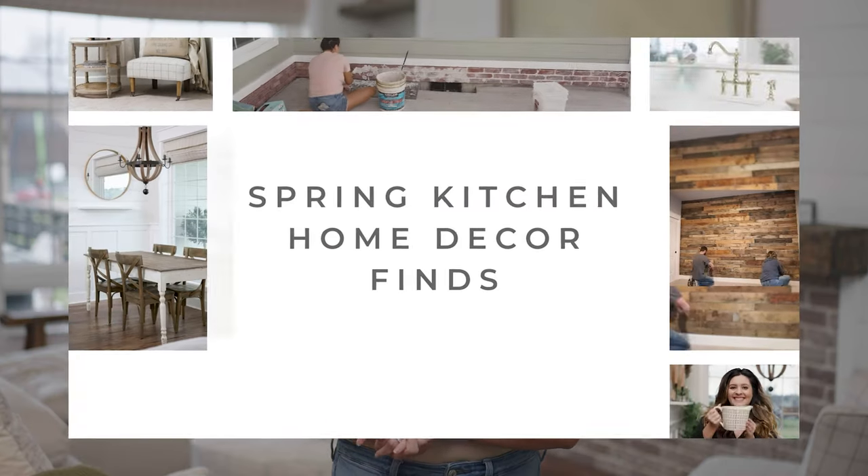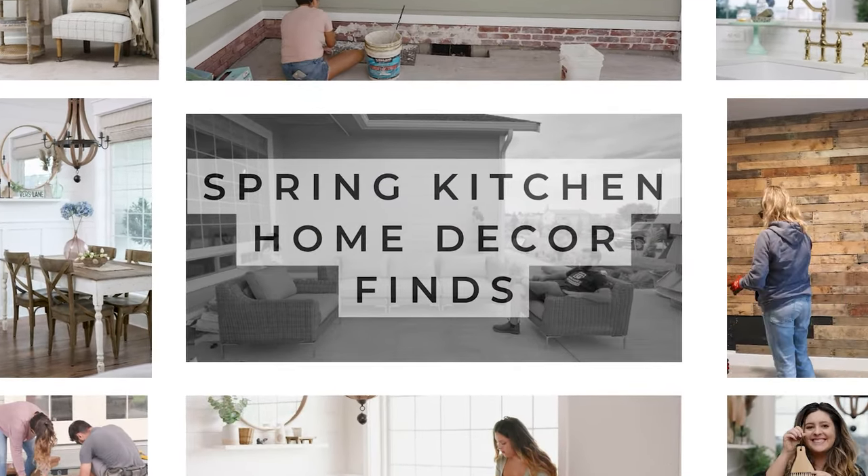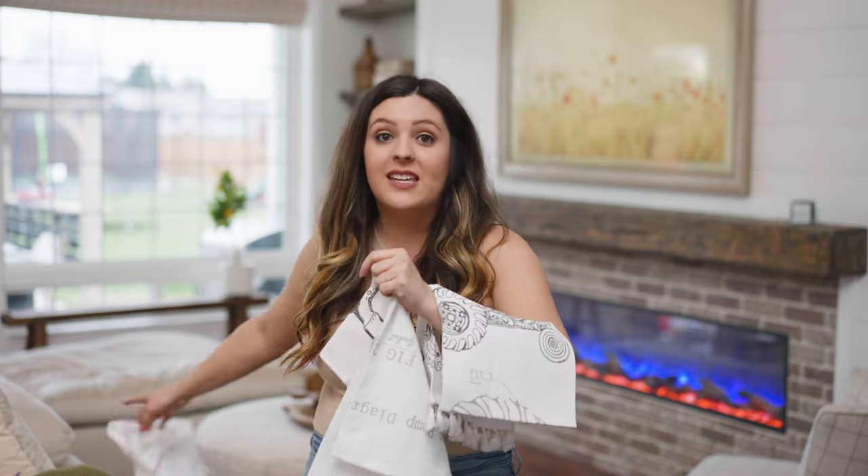Hi, it's Holly, and in today's video I am sharing all of the items that I got recently for my kitchen. I think a lot of these are really unique and great for everyday decorating, so without further ado let's get started.